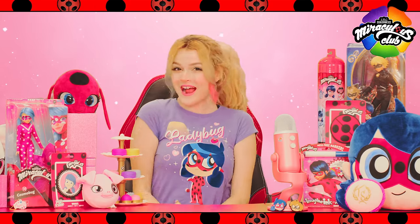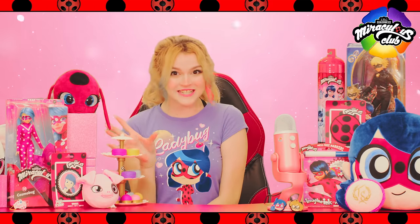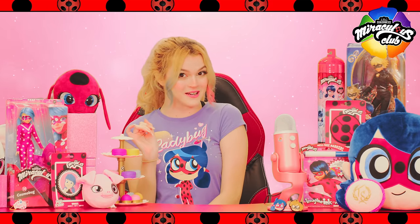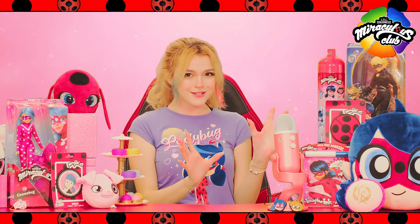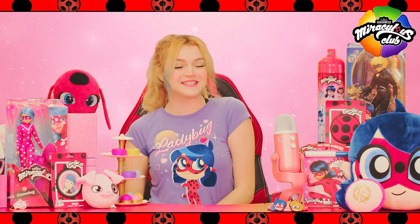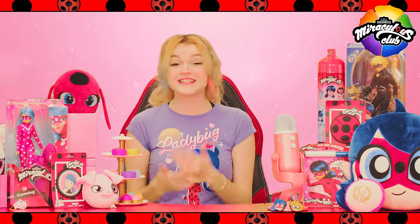Hi Miraculars! I'm your host, Jillian, back again with another lovely episode of our Miraculous Club. Today we have got some super sweet treats lined up for you. We will be tasting some delicious desserts from Tom and Sabine's bakery, unboxing a brand new superhero from another universe, checking out some fan art submitted by our talented Miraculars, and so much more. Are you ready to embark on another Miraculous adventure? Let's get started!